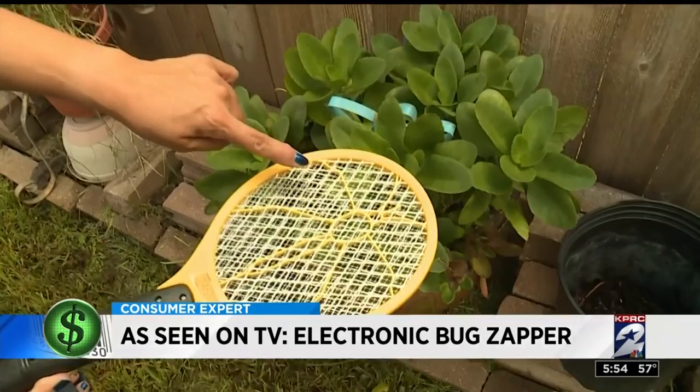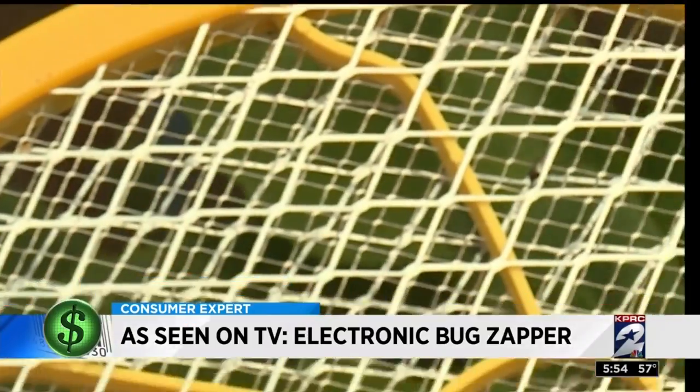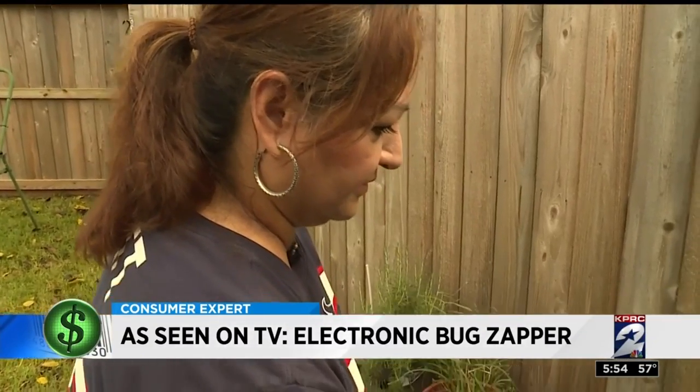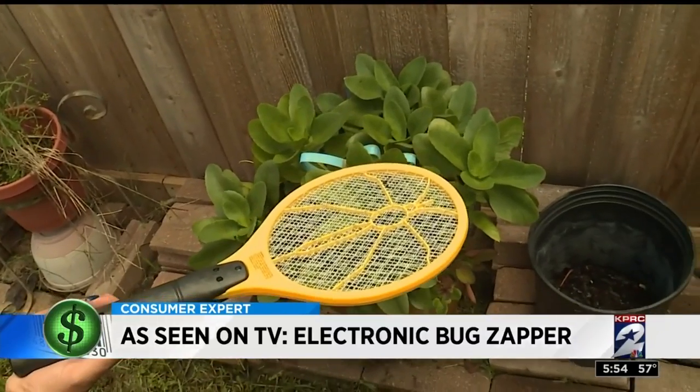There you go, look — it's got the fly! Celia managed to find one lonely fly and put him out of his misery. Look, look, look — it's electrifying, look, see that? It's sparking. The zapper worked fast just like it claims, but there was no warning about that smell. Oh, you can smell it too.